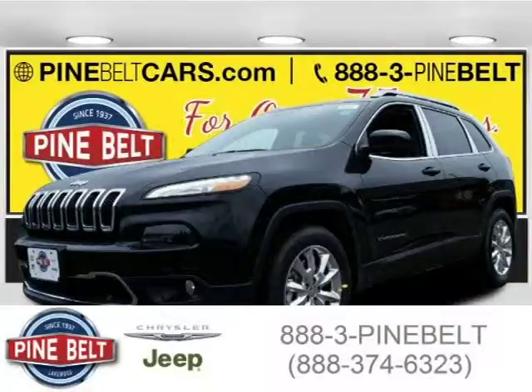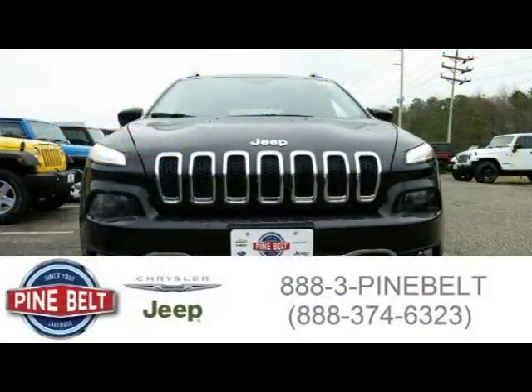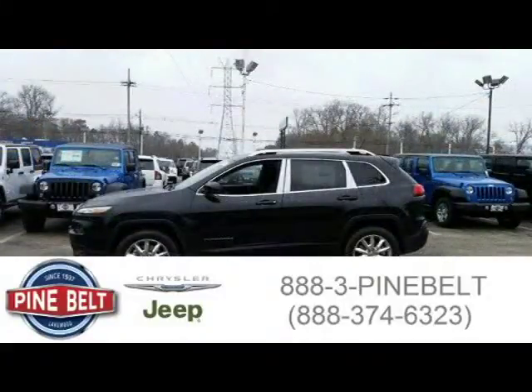This 2015 Jeep Cherokee SUV is located in Lakewood, serving Toms River, New Jersey, and has 6 miles on it. This SUV has a beautiful brilliant black crystal pearl coat exterior paint color, which is complemented by a black interior color.